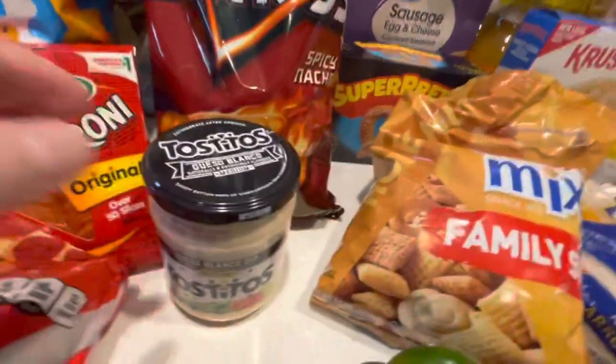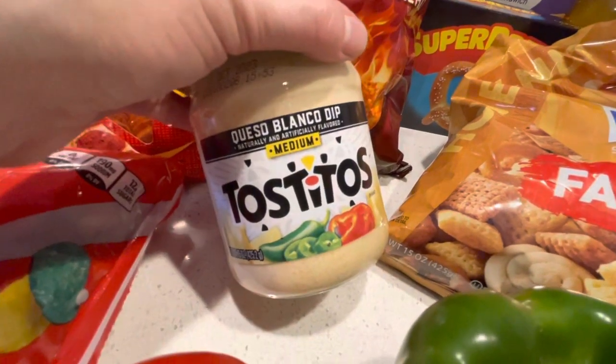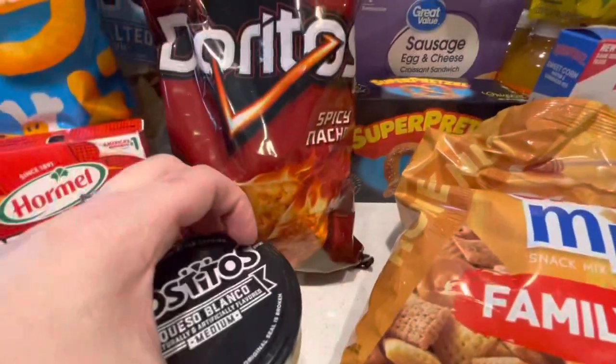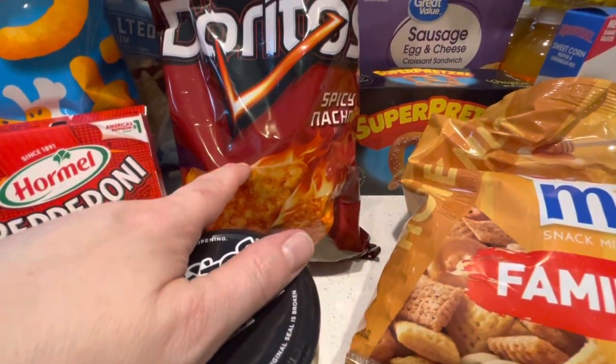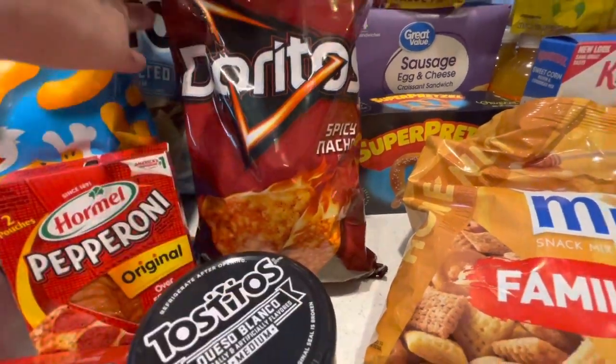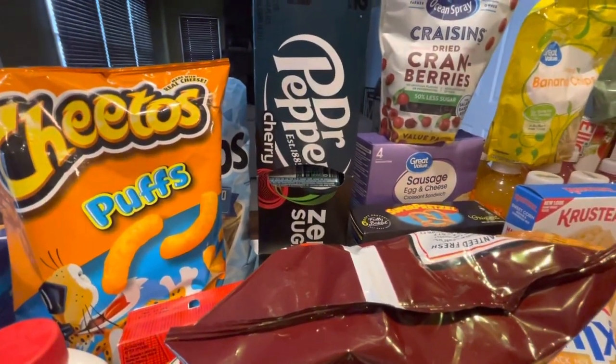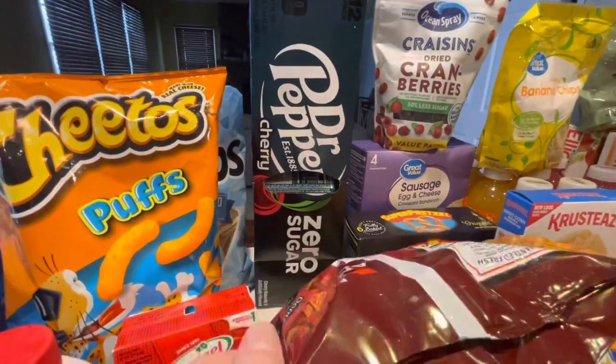And then we also bought Tostito dip for the Tostitos. My husband hadn't had this in a while so I picked that up for him. The spicy nachos, because we really liked the Doritos spicy ones better than the original. So we got another bag of those, and some Dr. Pepper Cherry Zero. We haven't picked that up in a while, so he picked that up while we were shopping.